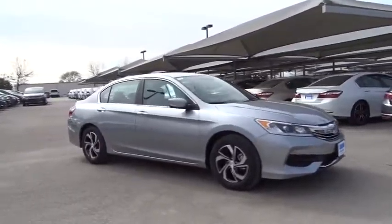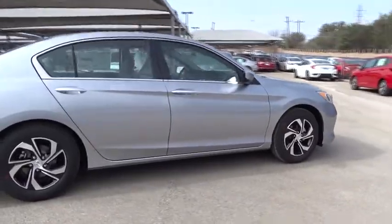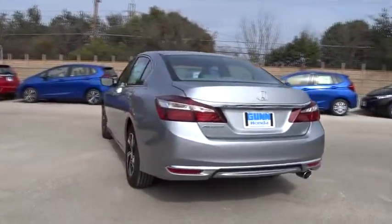The 2017 Honda Accord: ingeniously simple, yet overflowing with luxury and technological creativity. All that and more in the Accord. Here are some of this vehicle's great options.